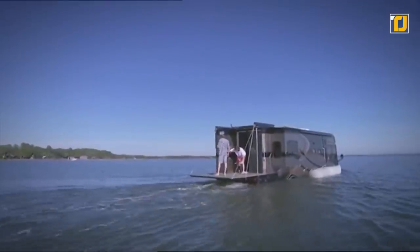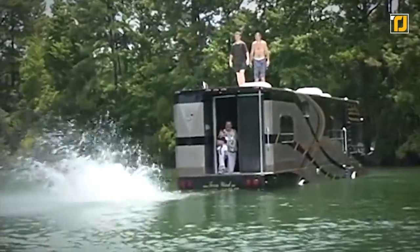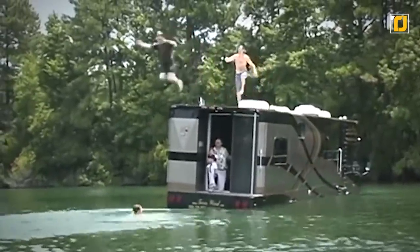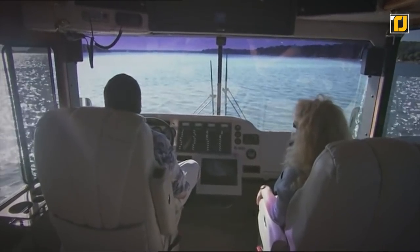Just to be clear, this can run as a regular RV, but if they ever need to, they can easily float out onto the water and amaze just about everyone around them. This thing is way cheaper than a yacht, and a lot more comfortable too.